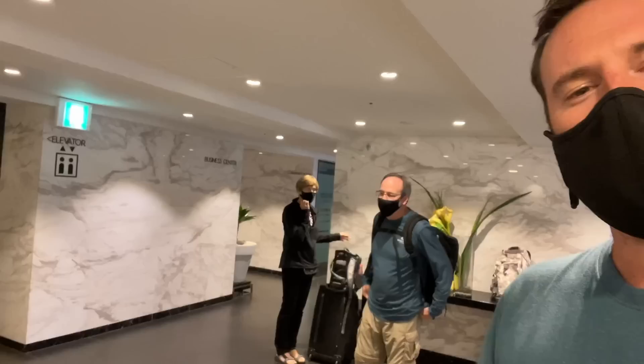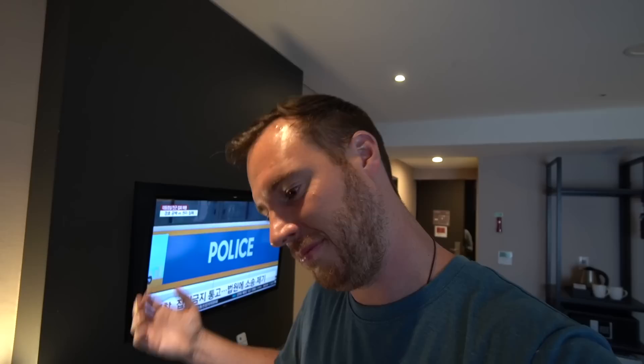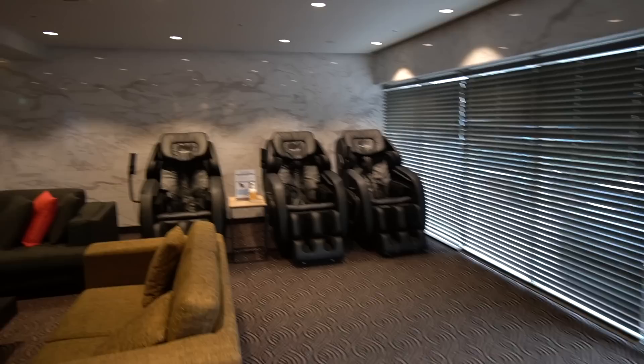Does this hotel come with massage chairs? Room 1111 — so auspicious! The hotel gave us little kids' juice boxes and two sandwiches as a welcome gift. As you saw on the train, all we had was cookies, so we're ready. Last time I used one of these massage chairs was at the airport.